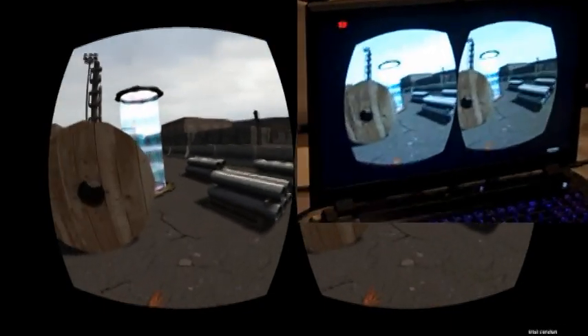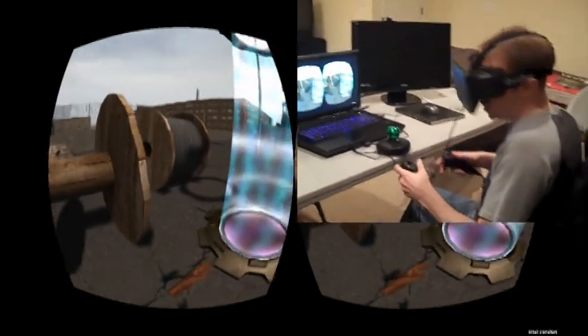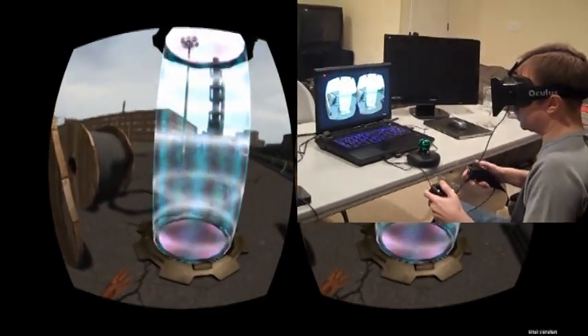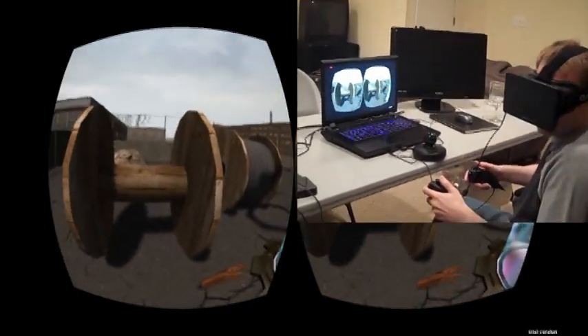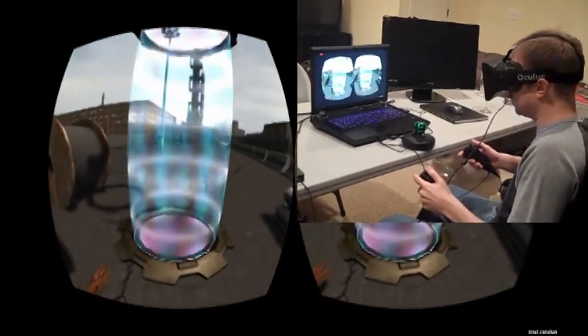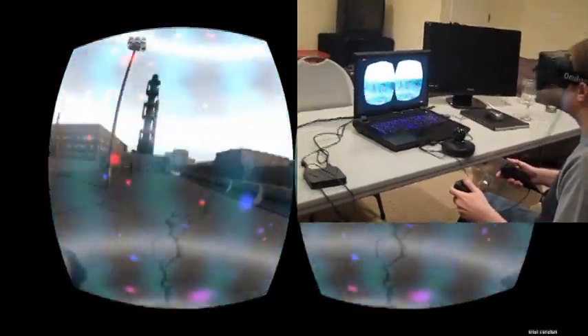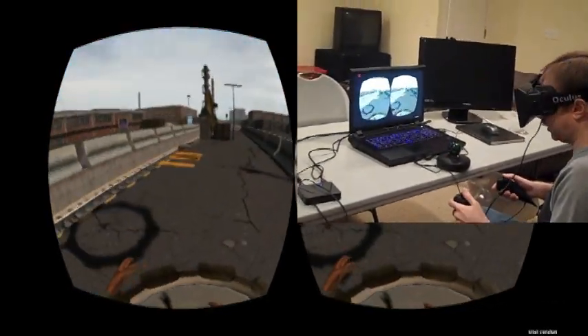I'll jump in this portal here to take me to the next scene. This starting location is just to get users accustomed — nothing too complicated — so players can just look around and see what's going on. When we want to go on to the next stage, we can step into this portal here. It's going to transform us. Here we are.